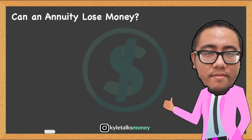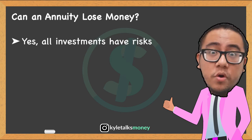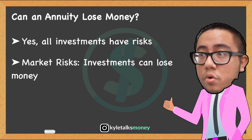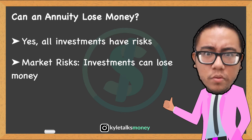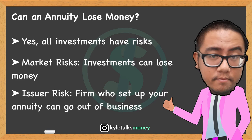Can you lose money in an annuity? The answer is yes. All investments have risks. For annuities, two primary risks are listed. First, market risk — where the investments in your annuity lose value, leaving you with a smaller pool of money and smaller payments in the future. Second, issuer risk — where the issuer doesn't have the cash to pay out your annuity.